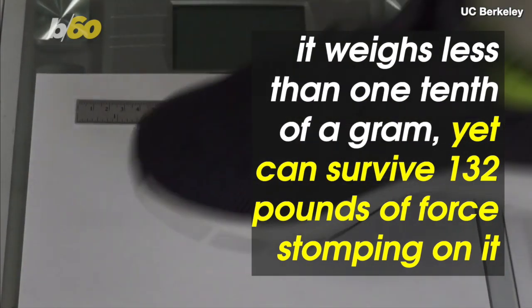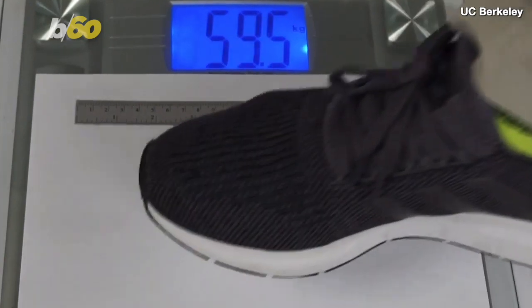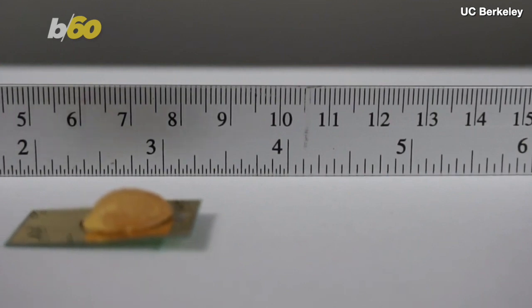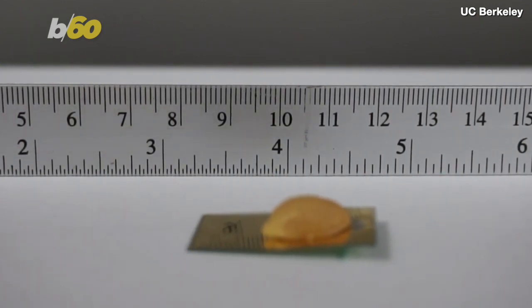According to Berkeley News, it weighs less than one-tenth of a gram, yet can survive 132 pounds of force stomping down on it. That's about a million times its own body weight before skittering away again. According to the paper published in the journal Science Robots, the little automaton is made of a thin sheet of polyvinylidene fluoride coated in an elastic polymer.